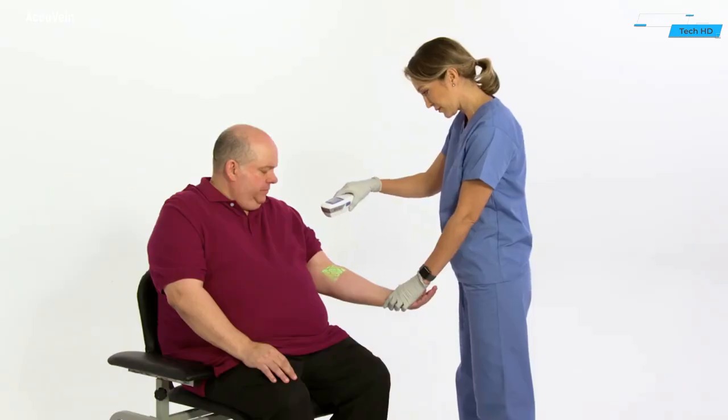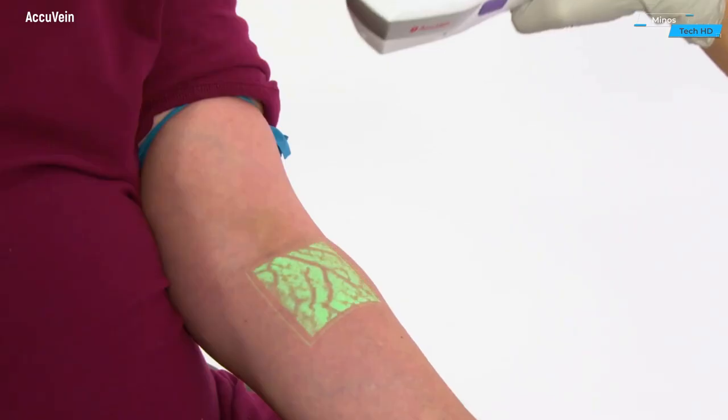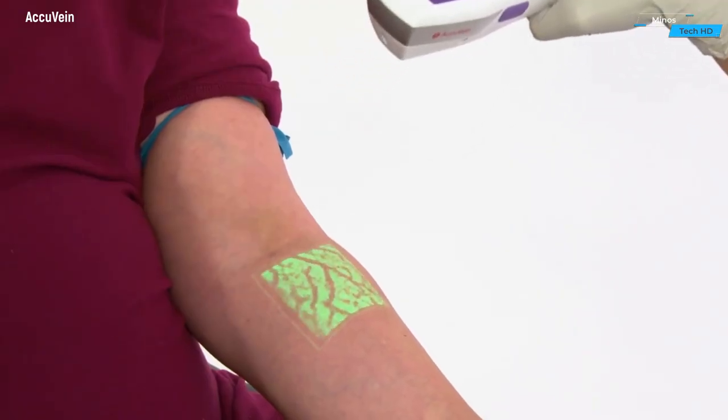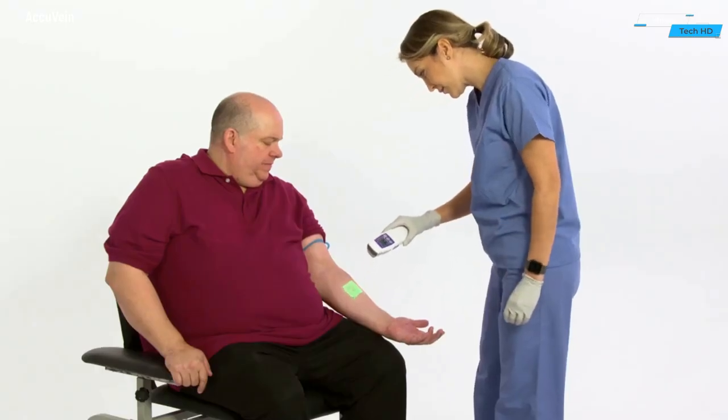The device is particularly valuable in situations where traditional methods of vein visualization may be challenging, such as in patients with difficult-to-locate veins, pediatric or elderly patients, or those with darker skin tones.